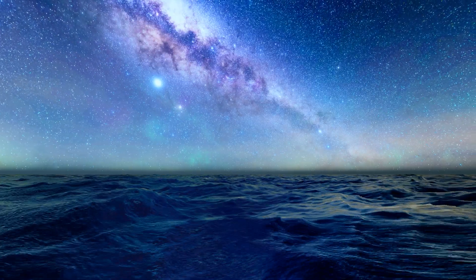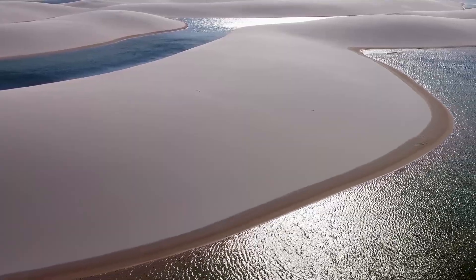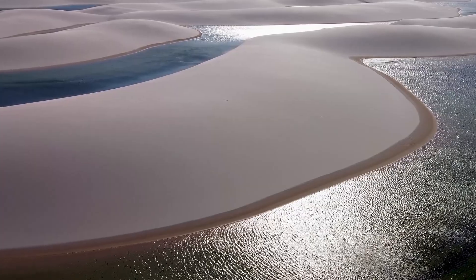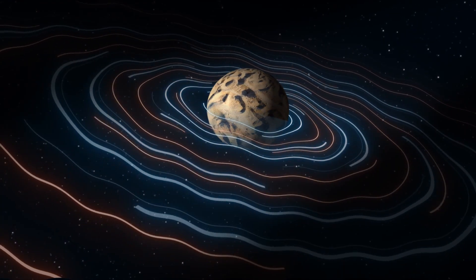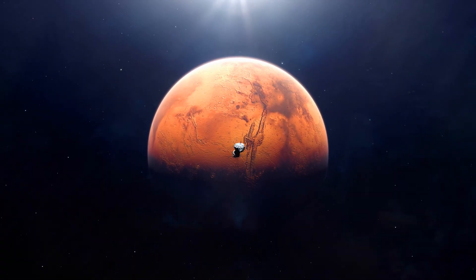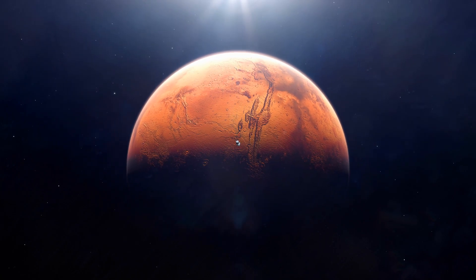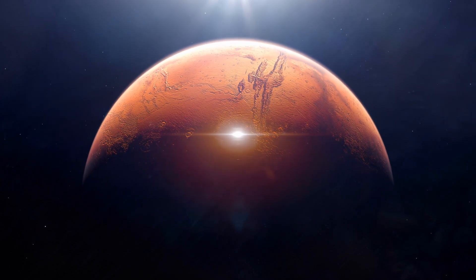Mars was once a water world — rivers, lakes, even oceans. But about 3.5 billion years ago, it dried up. Scientists believe a sudden climate shift, maybe a lost magnetic field or a cosmic impact, stripped the surface dry. But now it seems the water didn't escape into space. Instead, it may have soaked into the crust, pooling into vast underground reservoirs.